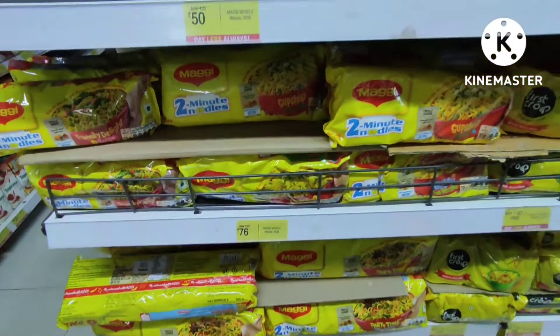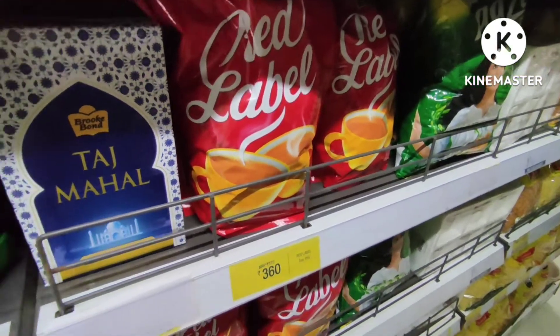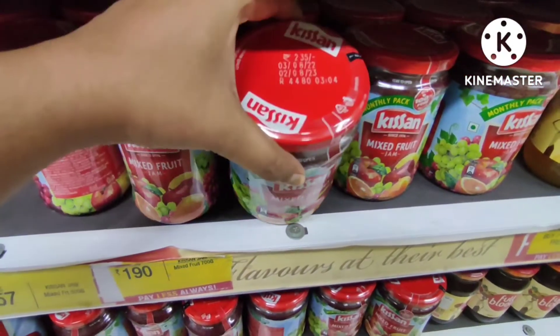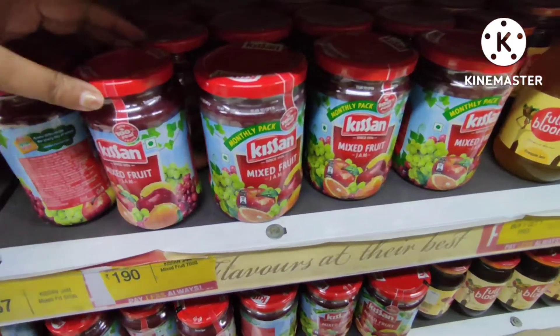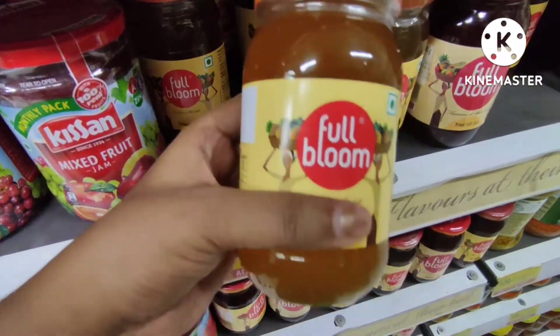Maggi is 76 rupees — this is a big package for 510 rupees. Red Label tea is 360 rupees, and for 235 rupees you can get Farm Fruit Jam for 190 rupees. Full Bloom Jam is available for 135 rupees.